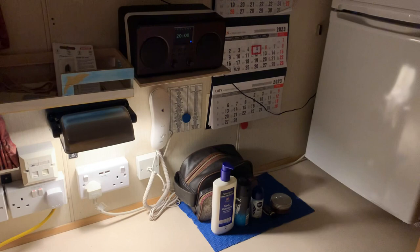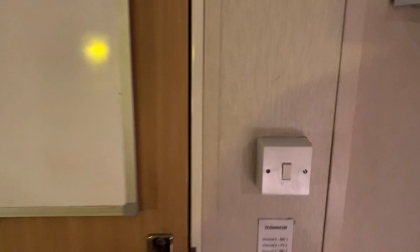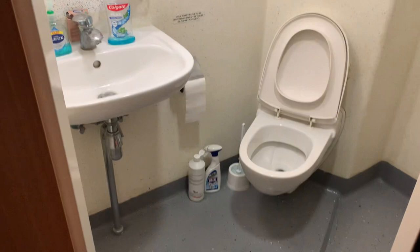We've just got some plug sockets and a phone if anyone needs to contact me. You've got a wardrobe here, a whiteboard — just for any daily tasks that I need to remember. And you've got your ensuite in here.